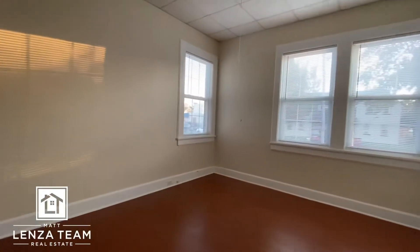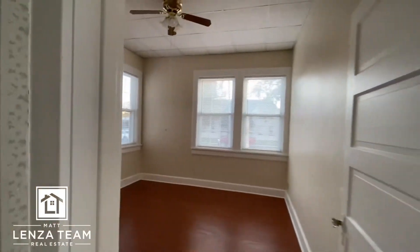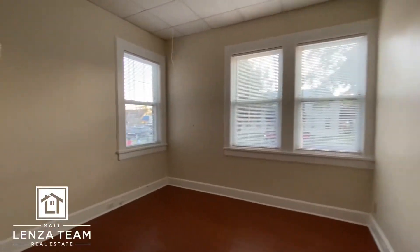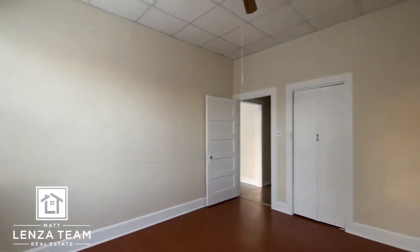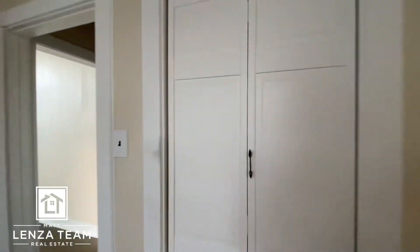And then here is the main bedroom. The way this was situated before, they actually had a bedroom here and then a portion of this used as a bedroom. You can do that in the future if you want, but this is a good size room. Also a good size closet and a ceiling fan.